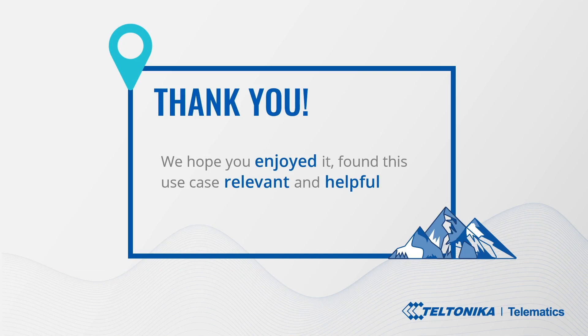Thank you! We hope you enjoyed it and find this use case relevant and helpful for your business.